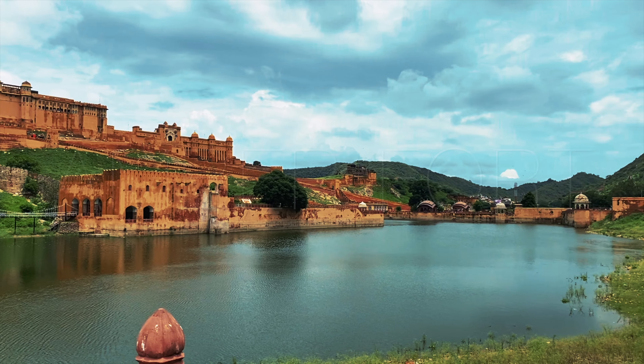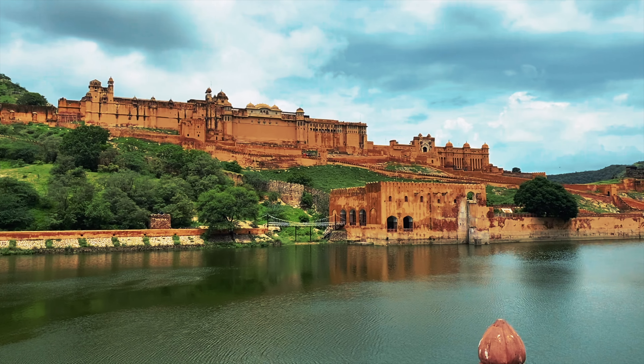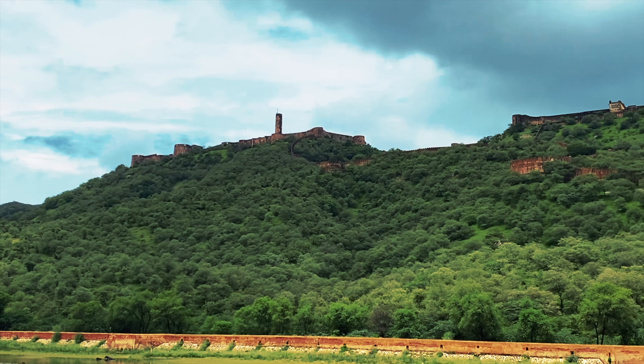Are you ready to step into a world of luxury, beauty and history? Then look no further than the Amber Fort here in Jaipur. This fort is a must-see for anybody travelling to India. Join us on a journey through the Amber Fort and discover the wonder that awaits you within its walls.